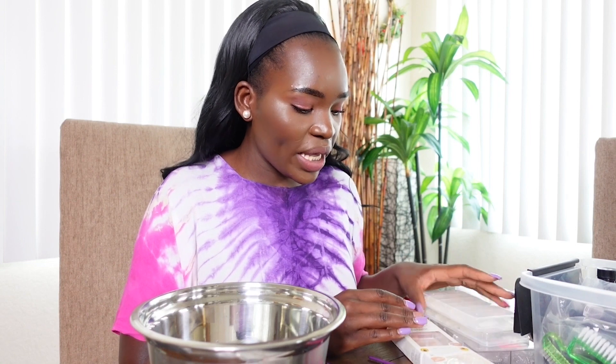My nails would get bitten all the way halfway down. So when I started doing my nails, that was just to help — and acrylic is very hard to bite on, so it just helped me with that part of my life. Before I continue this video, we are also doing a giveaway.